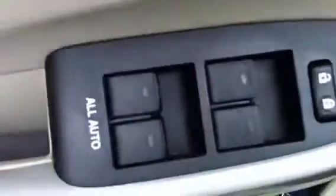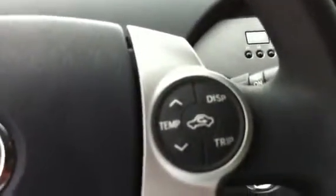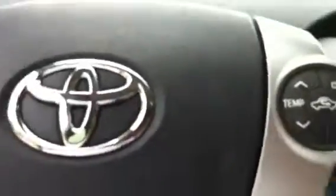This does have push-button start, power windows, power locks, power mirrors here. You got your radio controls here on the steering wheel. It does have Bluetooth wireless capability. You got your temperature gauge and controls right here on the steering wheel as you're driving down the road.